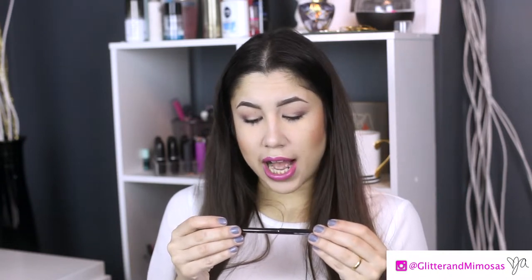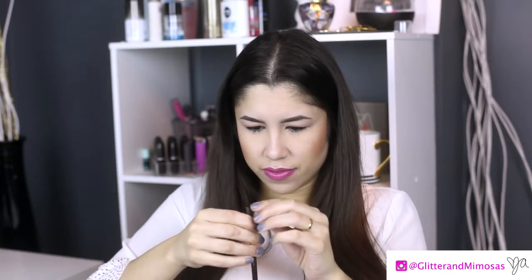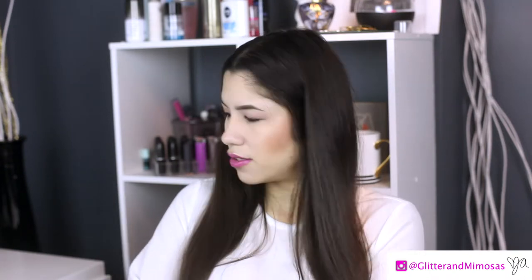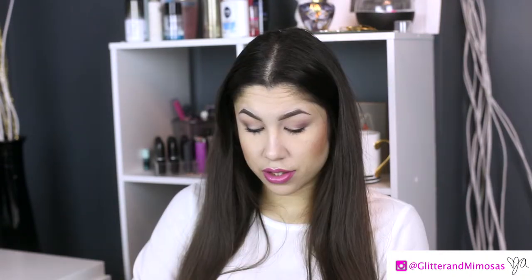This is the Starlux Luxe Longwear Eye Pencil in Jet — which I'm guessing is just jet black. I hate these little plastic things, they always ruin my nail polish. It's not a wooden one, which I like, but it is nice and black and very creamy. I like it — that's my Starlux.